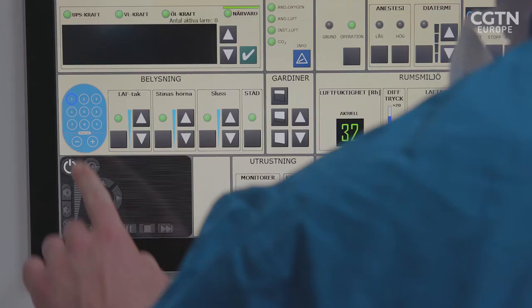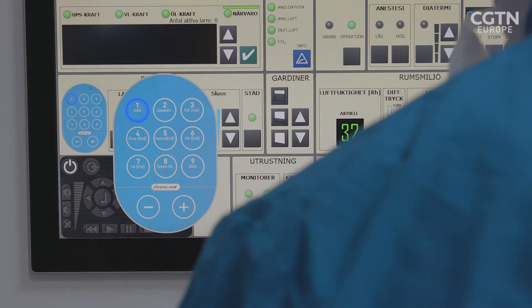Now Danish company ChromaViso has come up with a new lighting system that can be used in operating theatres. It not only enhances the images surgeons see on screen, it also improves the energy levels of clinical staff.